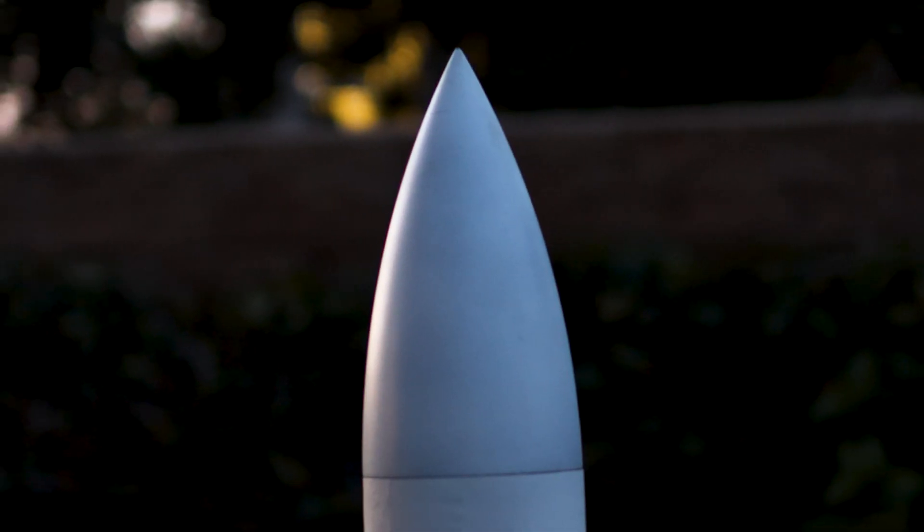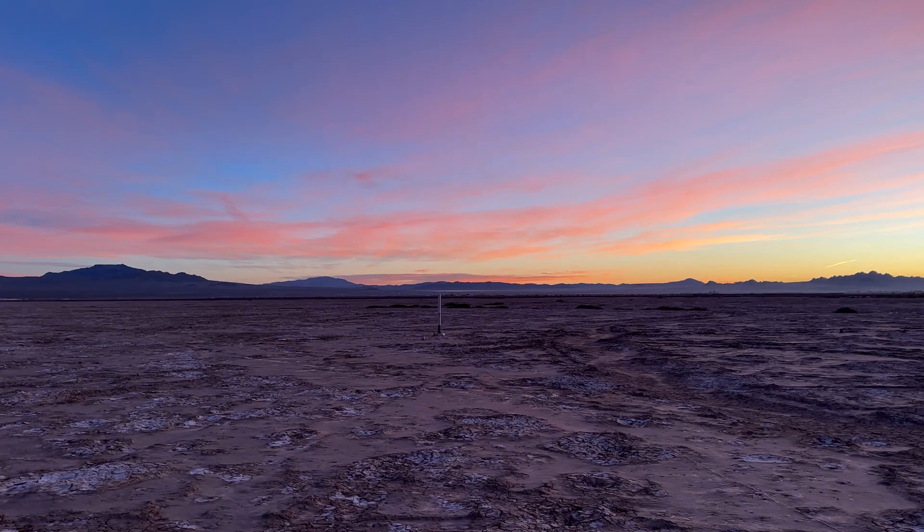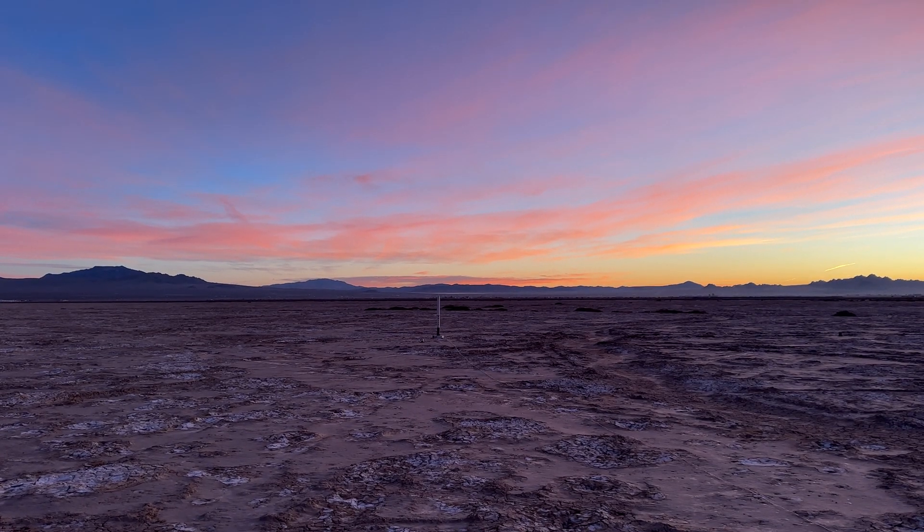After integrating the rocket for the final time, Unity was ready to launch. 3, 2, 1.